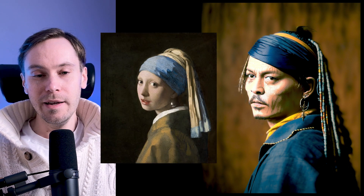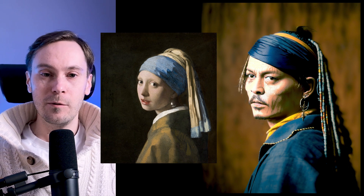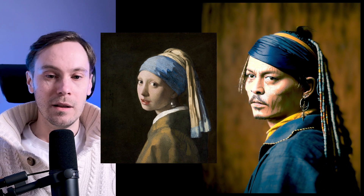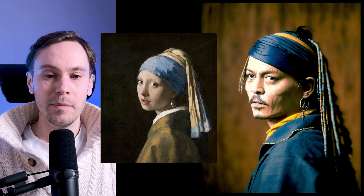I think everyone recognized this because you're all big brain people. So this is a Johnny Depp, and the original should be the Girl with the Pearl Earring. It kind of fits his style — the pirate theme. It's not a pearl earring anymore, but the earring kind of fits. He has these braids in the hair. That's cool. I like it. Also, put your favorite image in the comments below.